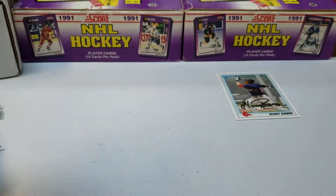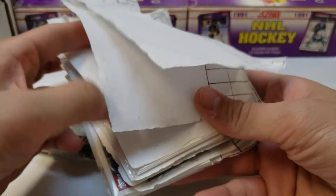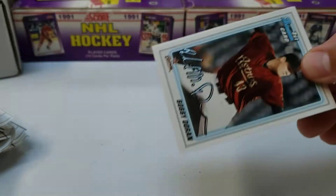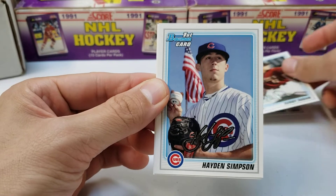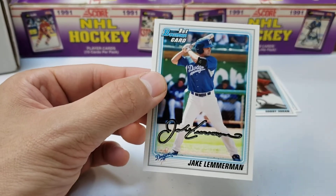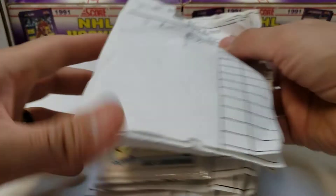If you guys can hear the background, I've got Retro Hoops Collectibles on the screen — watching TV trying to catch up on his weekly live stream every Sunday. Next pack up we got more Bowman: Bobby Doran, Hayden Simpson, Mickey Wiswall, Kevin Keys, and Jake Lemmerman. We're hoping for at least one decent player — that'd make this all worth it.